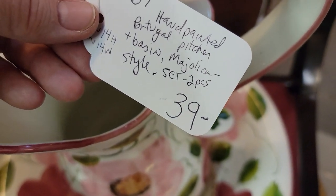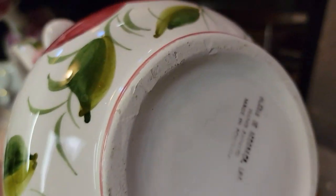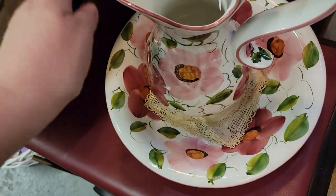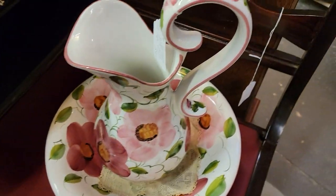She does have the measurements on there, which is always fantastic. It's marked Portugal. You can see that marking there. And there's the matching bowl — I'm not feeling any chips on there, which is always nice. That's ceramic, not ironstone. Nice gossip bench.